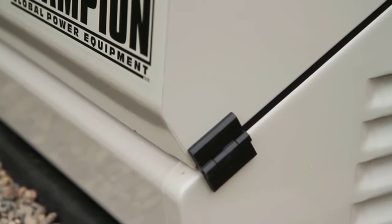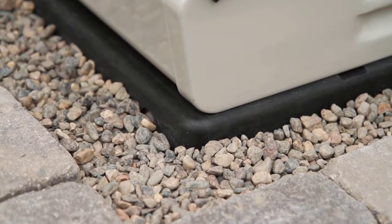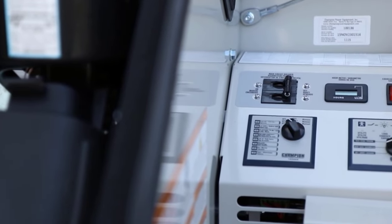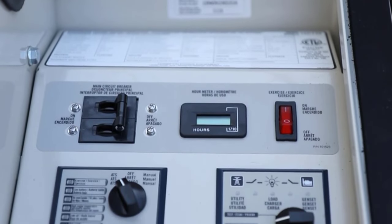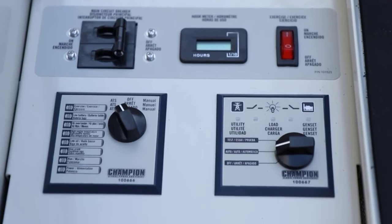Regardless of climate or season, this standby generator features a 24-volt starting system rated for temperatures ranging from minus 22 to 104 degrees. A battery tender ensures the onboard batteries are always ready to provide starting power. Note that you'll need to purchase the batteries separately.